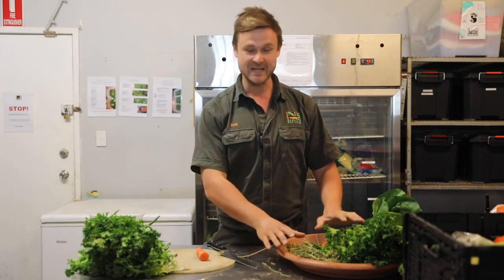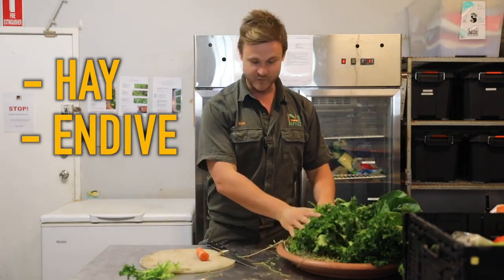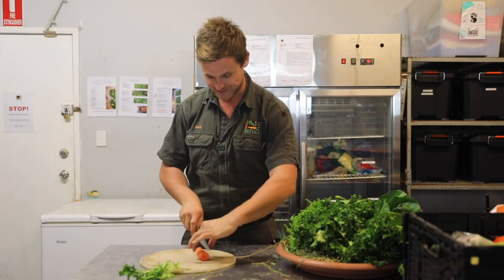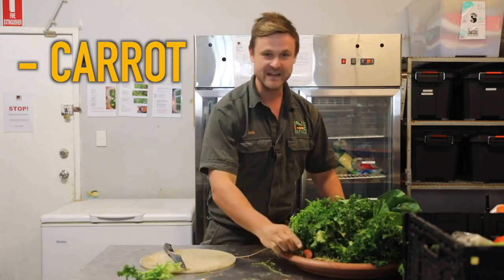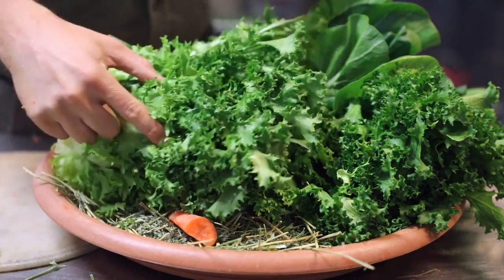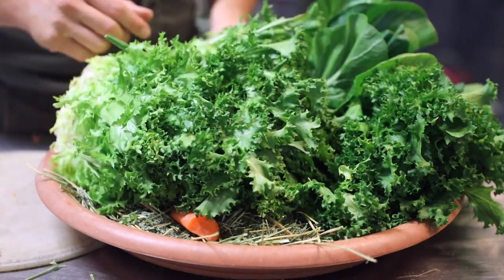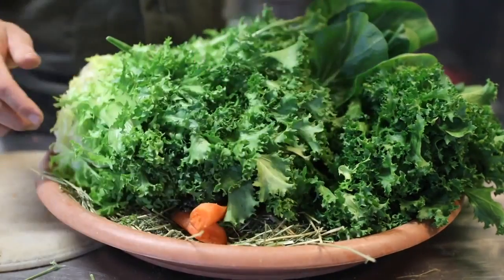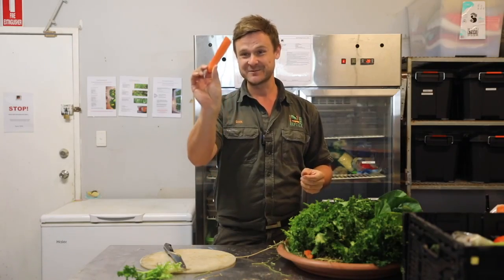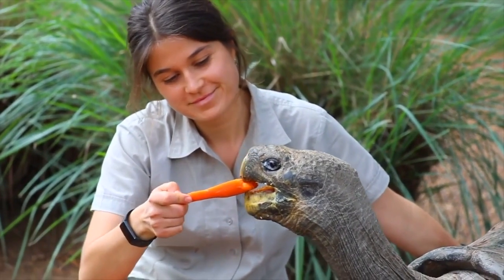I've already set up this plate with some lucerne hay and some endive, which is a great source of food for them. I'm going to slice up some carrot and hide that underneath as a little treat. We try to keep the food as healthy and as green as we possibly can. A couple of little treats on top of this really healthy green diet — a great way to get Hugo motivated to move.